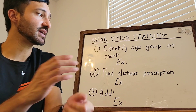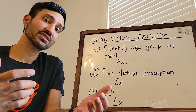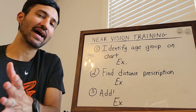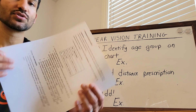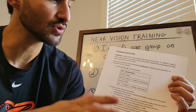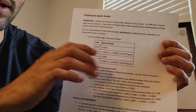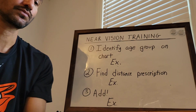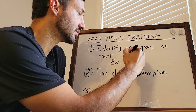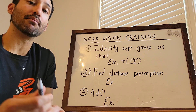So let's go through an example. The first step is to identify the age group on the chart — we know they're 40 or older. The chart has age groups within that range that tell you how to modify the near prescription. Let's say we have someone who's 46 years old. They would be in that 40 to 47 range, and I'm going to take plus one off the chart. That is my near prescription modification: plus one.